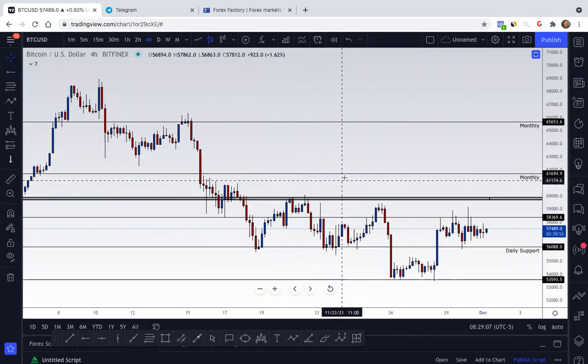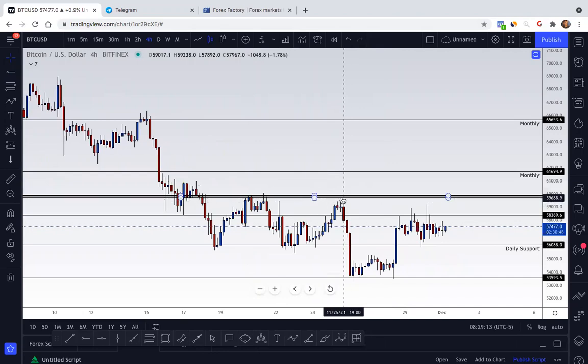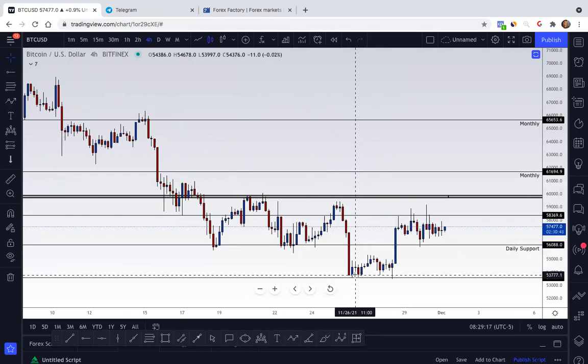Last week I was mentioning in regards to Bitcoin how it was at a very strong level of resistance, and I wasn't sure if it was going to break it. It was unable to do that and pushed past previous support. Once we noticed that there was a double bottom, or just support being respected with some divergences, a push up then occurred.